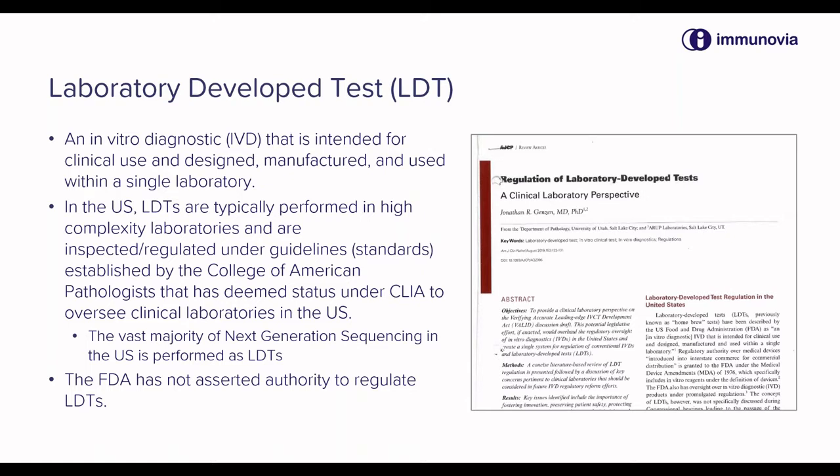In the U.S., LDTs are typically performed in high-complexity laboratories that are inspected and regulated under guidelines and standards established by the College of American Pathologists, which has deemed status under CLIA to oversee clinical laboratories in the United States.